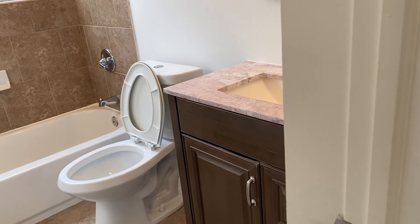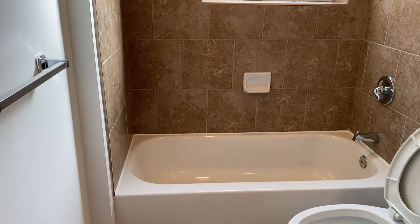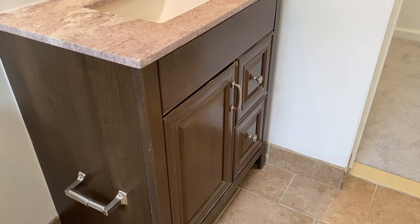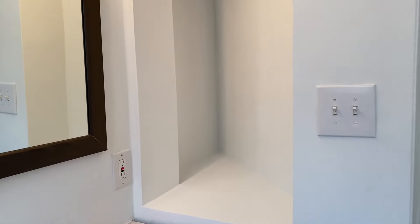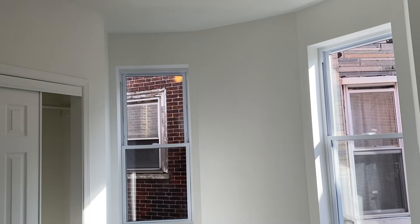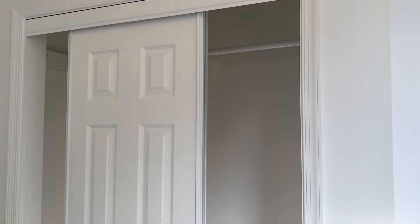Heading out — now your second full bathroom. This is the one I just showed you, but from the hall. Tile throughout, shower and tub combo, very nice vanity, toilet, storage underneath — a little cubby to store anything and everything you might want to. Heading on, here's your third bedroom. It's super functional — a few of these rooms could be used for office space for those doing more work from home. It could be for bedrooms, with closets and windows and room for any number of bed sizes. There's a double closet — about double the size of the normal width of a standard closet.